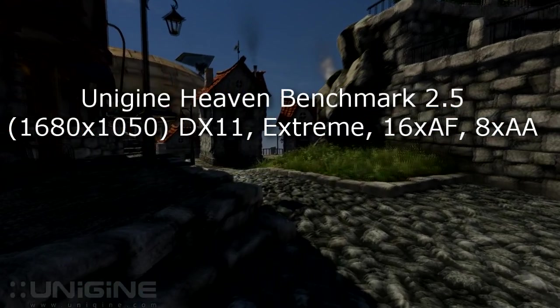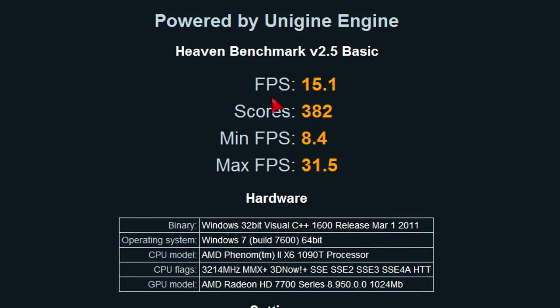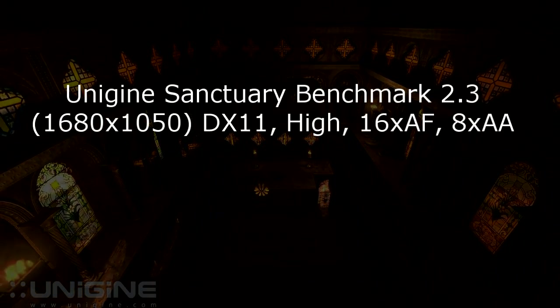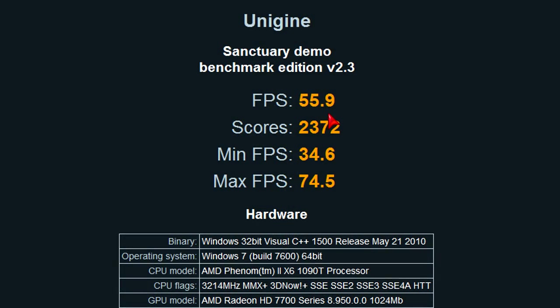Now let's get back to DirectX 11 benchmarks like the Unigine Heaven benchmark 2.5 at 1680x1050 at maxed out extreme settings. The results don't look bad with 15.1 FPS on average, 8.4 minimum and 31.5 FPS at max. Score is 382. Now Unigine Sanctuary benchmark 2.3 at 1680x1050 at highest DirectX 11 settings. I get outstanding results in this DX11 benchmark since it's very light. Average frame rate is 55.9 FPS, minimum 34.6 and max 74.5 FPS. Score is 2372.